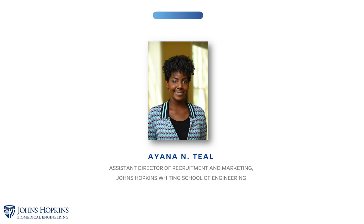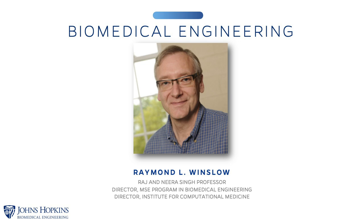We will begin this session with a brief review of Johns Hopkins Engineering. To give you an opportunity to get answers to your questions, we will have Program Director Dr. Raymond Winslow join us. Ray Winslow, the Johns Hopkins Raj and Neera Singh Professor of Biomedical Engineering, coined the phrase and is recognized as the founder of the new field of computational medicine.